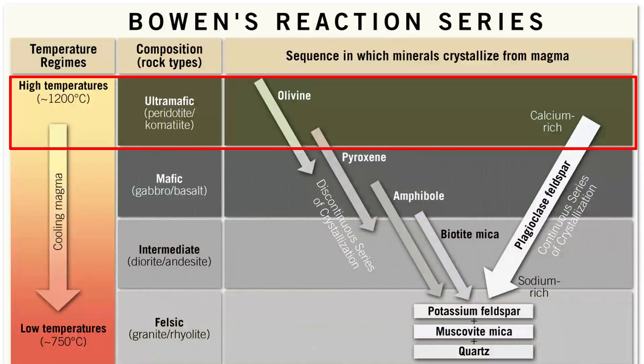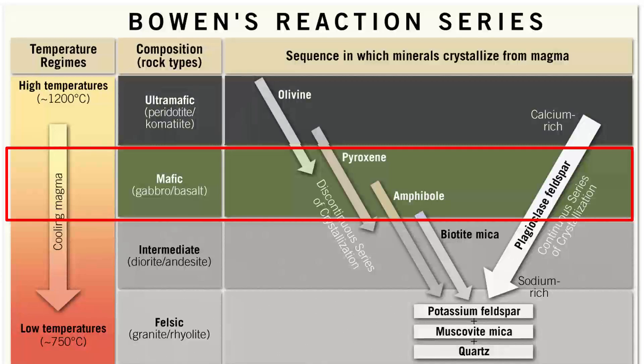First, we have ultramafic rocks. These crystallize at temperatures that only exist deep in the crust in most places. They have the highest melting temperature and contain olivine and calcium-rich plagioclase almost exclusively. Next is mafic. This forms rocks called gabbro if intrusive and basalt if extrusive. It is the first rock to form in a magma chamber. It contains a bunch of minerals like olivine, pyroxene, amphibole, and plagioclase. These minerals are all low in silica content.